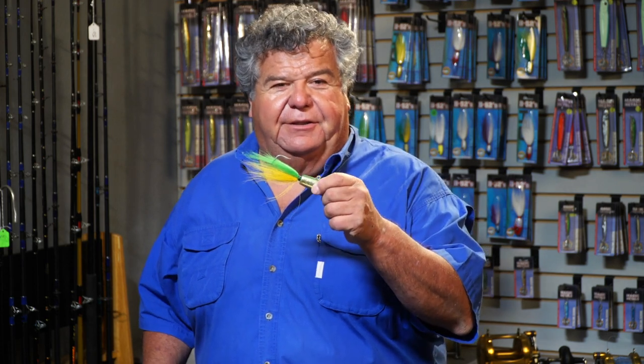As far as artificials, there's nothing better than a B-52 bucktail for the calico bass. You can use a larger one for the yellowtail too, or the smaller half-ounce and one-ounce works great for the calico bass and the rockfish. The larger one works really good for the yellowtail, white sea bass, and the halibut.